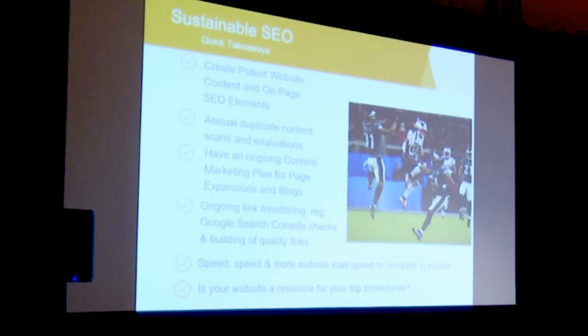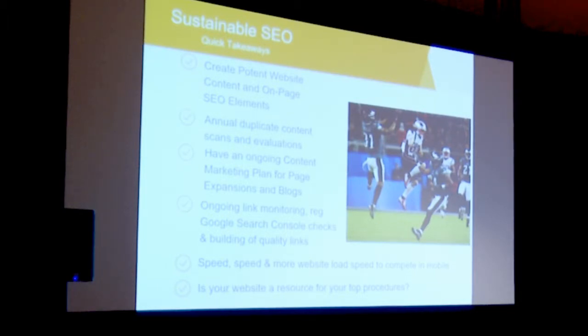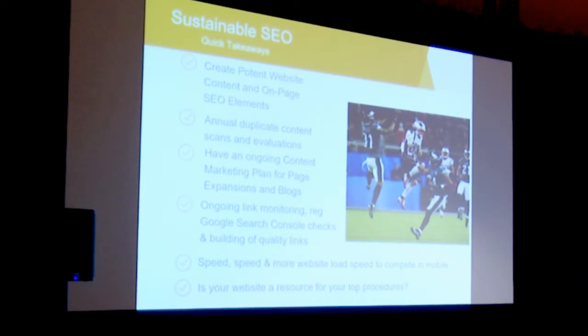A couple quick takeaways on SEO: you want to create potent content. Also look at duplicate content — you don't want to take content from a colleague in another market, because that's not how you make your website a resource. Duplicate content is the number one no-no on Google. You need to create unique content. Also have an ongoing content marketing plan. You want to expand your pages over time — you don't have to create the biggest page in your first round, but have a system to develop that page continuously.